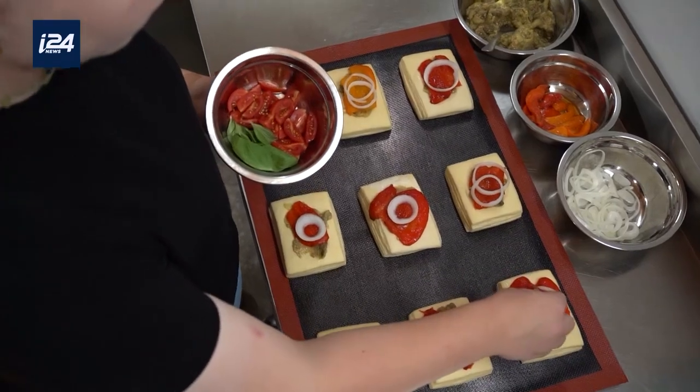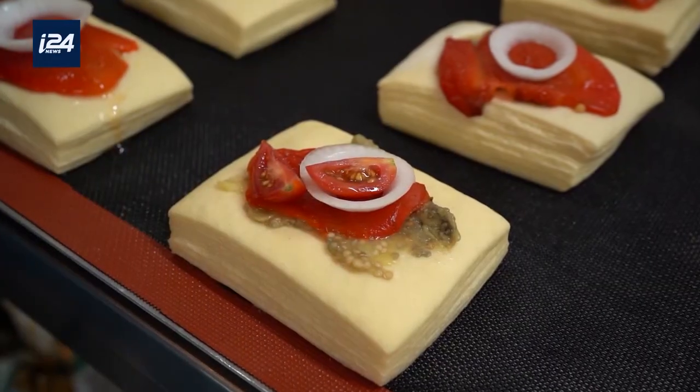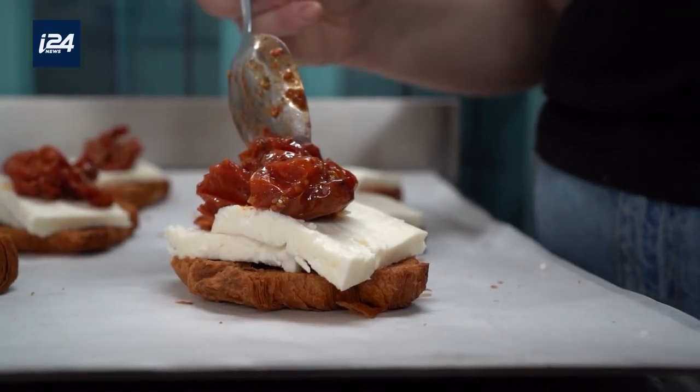I add it to two of my pastries. One is topped with eggplants, roasted peppers, onions and cherry tomatoes. The second is with baked tomatoes, garlic and olive oil.